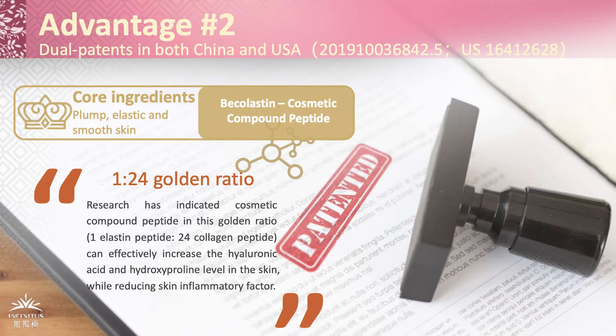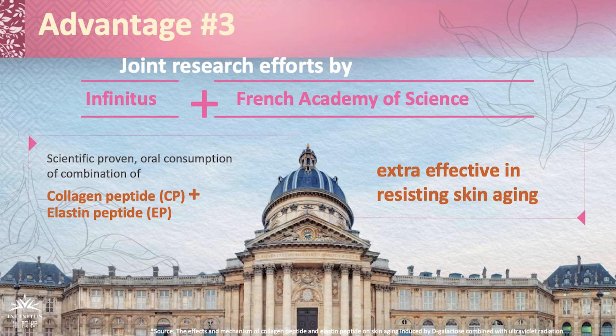Second, this product contains dual patents regarding the golden ratio of 1 to 24 of elastin to collagen. This ratio may reduce skin inflammation. Third, Mizi is a joint project between Infinitus and the world-renowned French Academy of Science. This connection creates a unique perspective of both east and west, and ancient and modern.